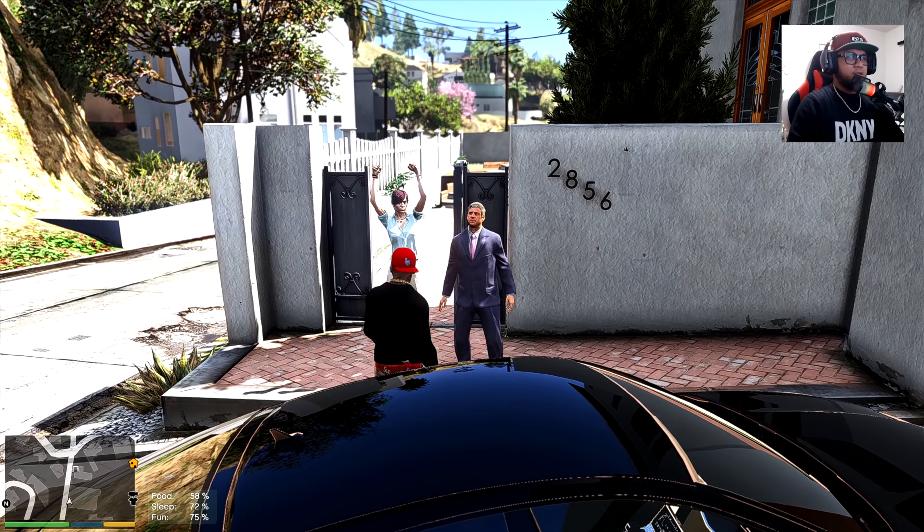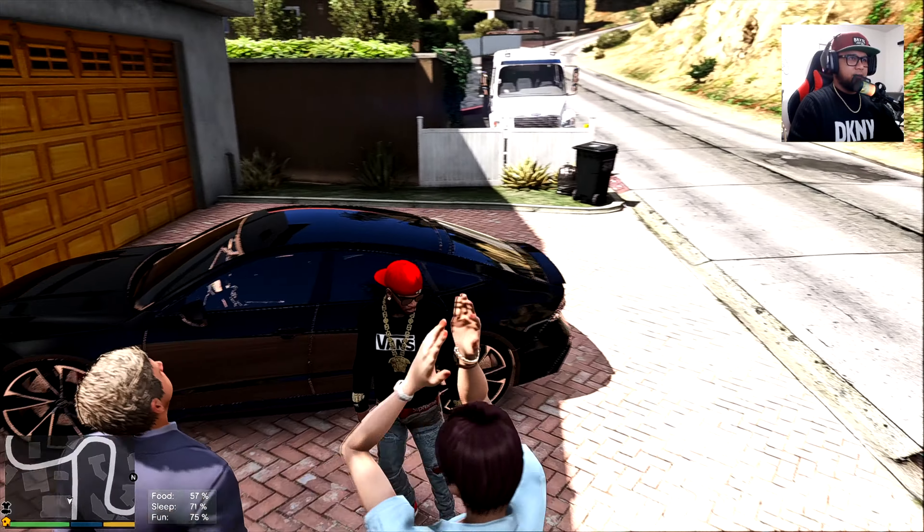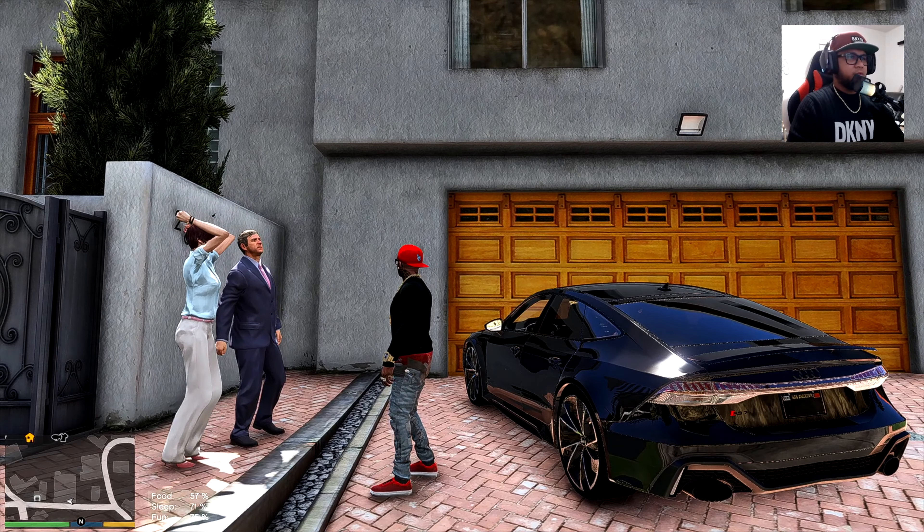Hello sir, here's your car. Enjoy this car, this is beautiful sir.